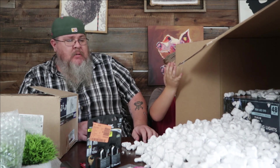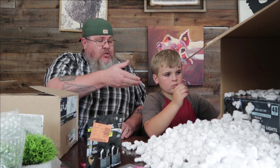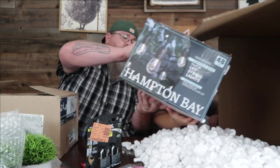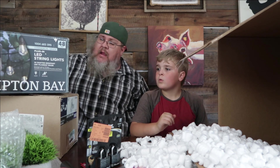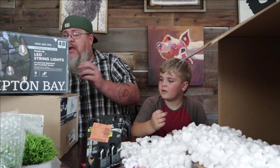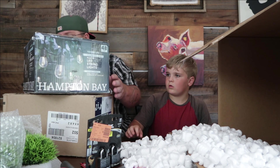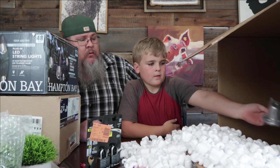I don't want to unleash all the packing peanuts. Let me get my hand underneath that box and pick it up carefully. Look at that — LED string lights, 48 feet, commercial grade plug-in LED string lights from Hampton Bay. This is a nice set. The box is a little damaged, but that's okay only if the light bulbs are intact. We'll check those after the unboxing.